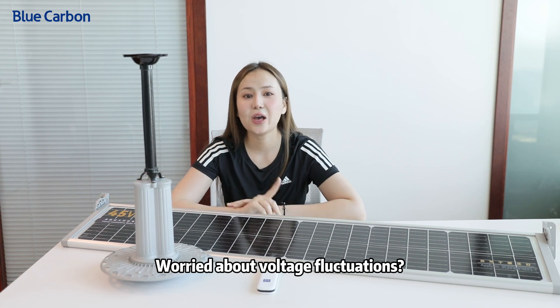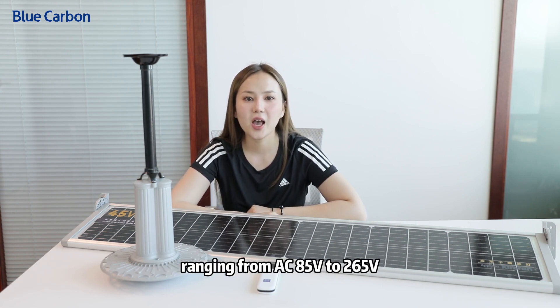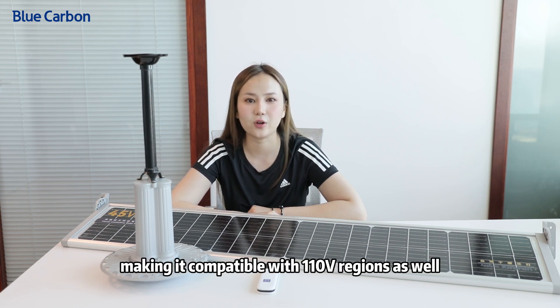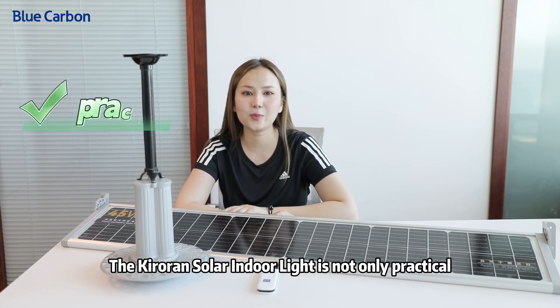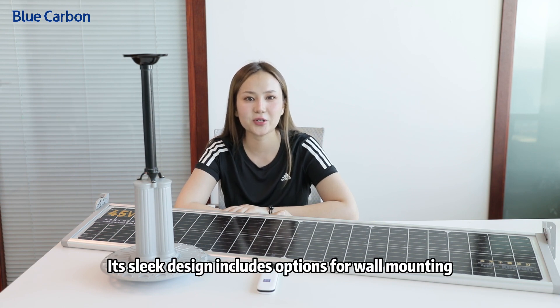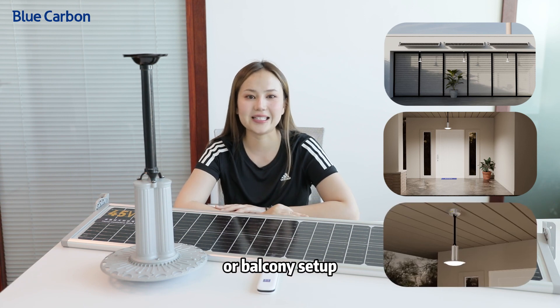Worried about voltage fluctuations? Fear not. Our light features a wide voltage input range from AC 85V to 265V, making it compatible with 110V regions as well. The Kroren Solar Indoor Light is not only practical but also stylish. Its sleek design includes options for wall mounting, roof installation, or balcony setups.